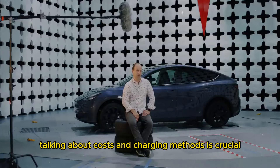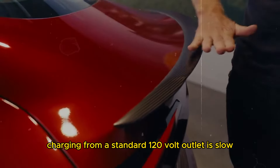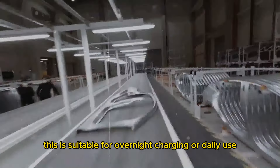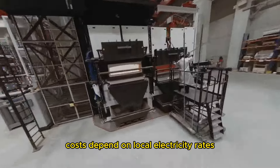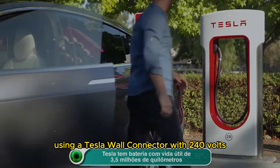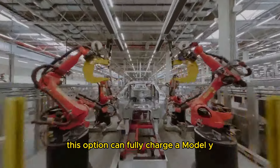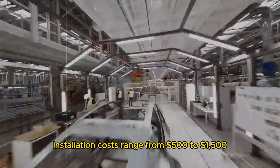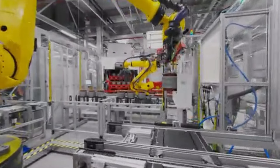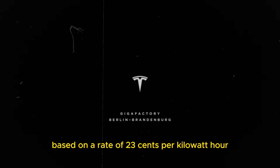Talking about costs and charging methods is crucial as they directly impact daily convenience and long-term expenses. Charging at home is one of the most convenient options. Charging from a standard 120-volt outlet is slow, offering only 3 to 5 miles of range per hour. This is suitable for overnight charging or daily use without needing to travel long distances. Costs depend on local electricity rates, typically around 13 cents per kilowatt-hour in the US. Using a Tesla Wall Connector with 240 volts provides faster charging, offering approximately 30 to 44 miles of range per hour. This option can fully charge a Model Y from 0 to 100% in about 10 to 12 hours. Installation costs range from $500 to $1,500 depending on the location of the electrical panel and necessary upgrades. In California, the cost to fully charge a 75-kilowatt-hour Model Y battery is, on average, $17.25 based on a rate of 23 cents per kilowatt-hour.